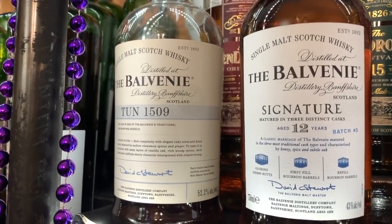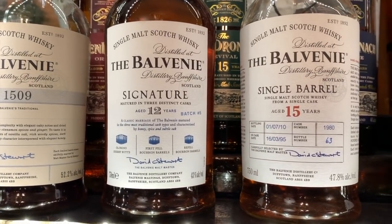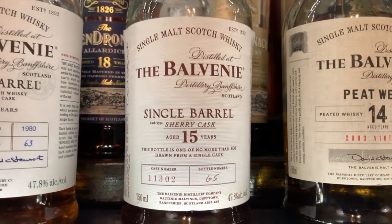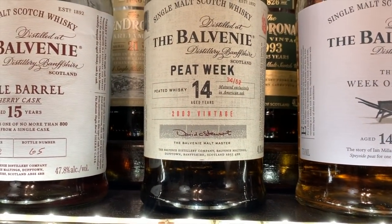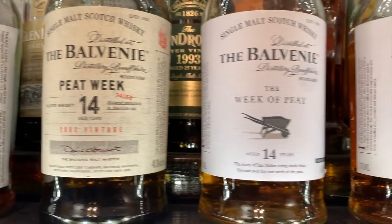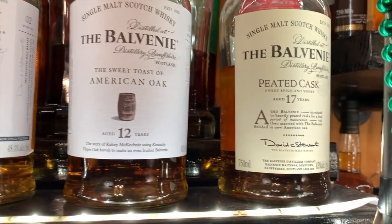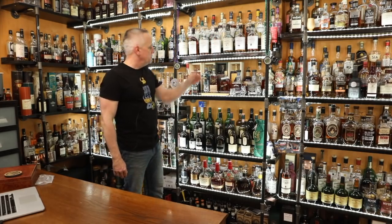Coming down the front: Balvenie Tun 1509 Batch 3. The old bottle of the Signature 12, which predates the 12 Year Double Wood. This is the 15 Year Single Barrel right here — the original, ex-bourbon cask. Single Barrel 15 Year Sherry Cask, the newer one. Peat Week 2003 Vintage — delicious — which was from 2018. In 2018-2019 they released the Week of Peat, not as good as the Vintage 2003. The American Oak — I won't say anything about that one. Peated Cask 17 Year. So that was this shelf.